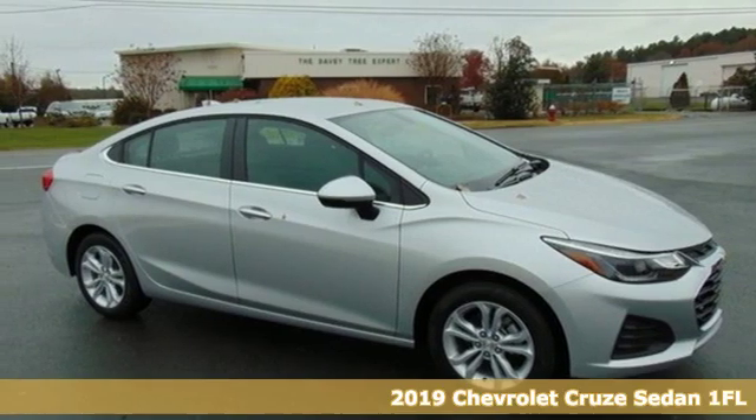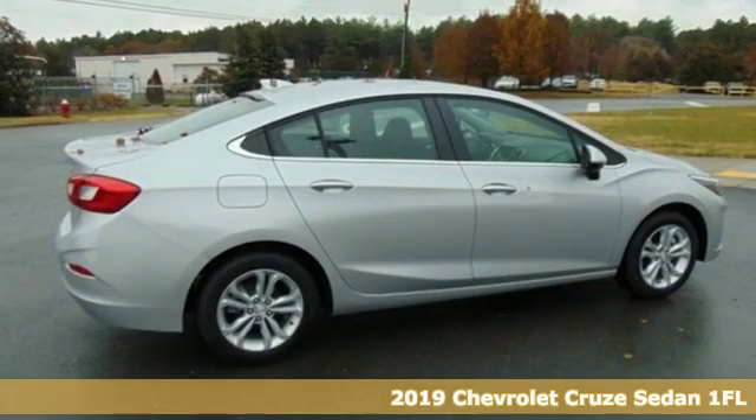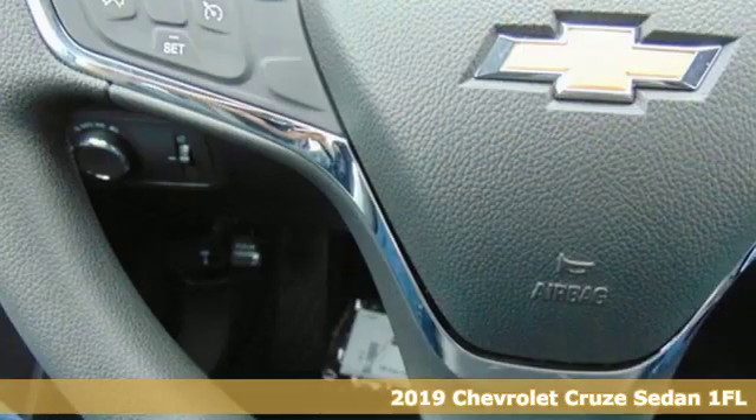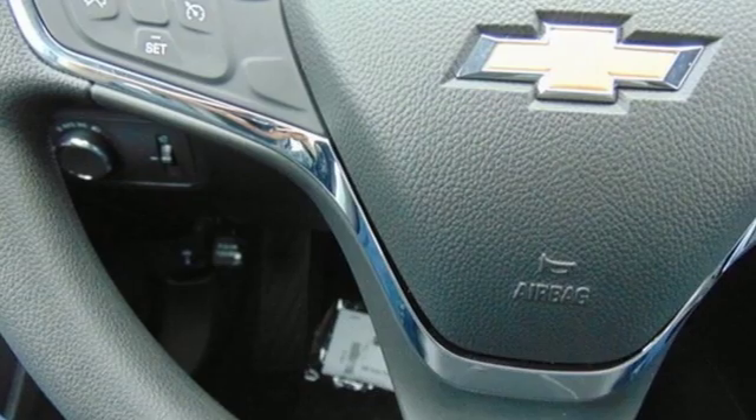It's a new 2019 Chevrolet Cruze. There's more than a century of ingenuity and significance in every Chevy. It comes with the features you need, and better yet, want.